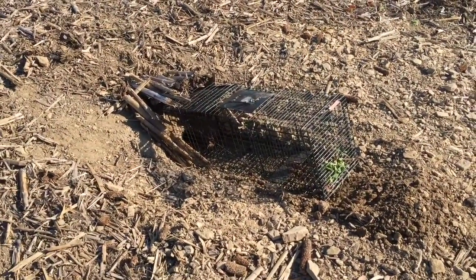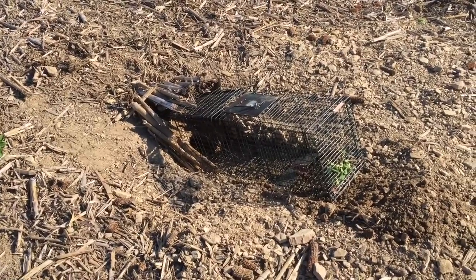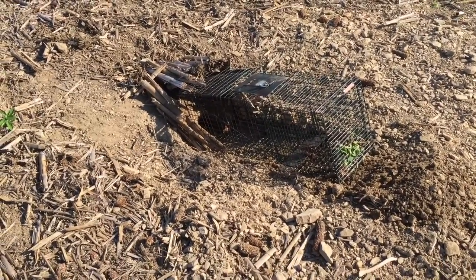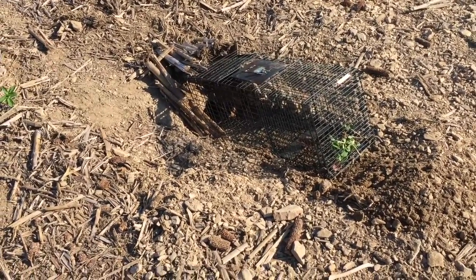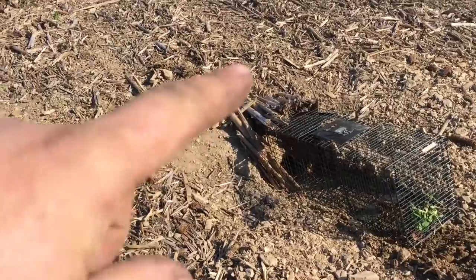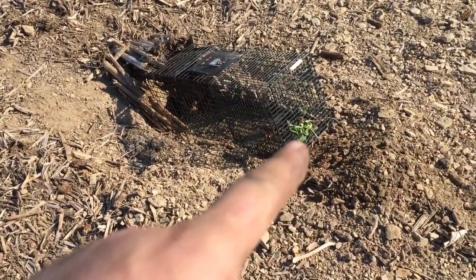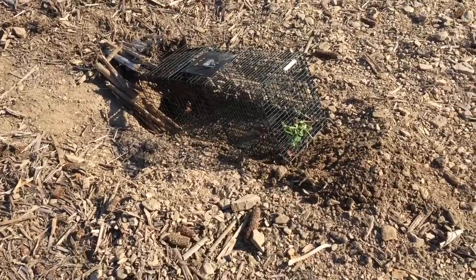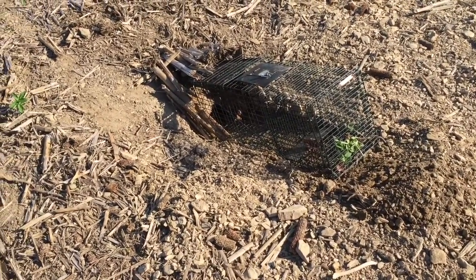Okay, today we left the groundhog a little surprise. Last night I dug out the burrow a bit more so I could fit the cage trap right over the tunnel, and blocked off the entrance to the cage. He's got a little bit of soybean — obviously his favorite thing to eat — on the end of the cage. He has no option now but to come out into the trap.